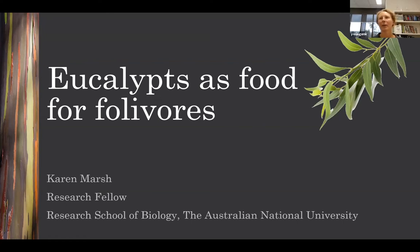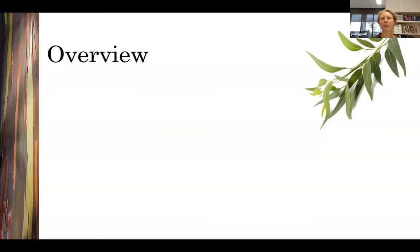Hi, my name is Dr. Karen Marsh. I'm a research fellow in the Research School of Biology at the Australian National University. My expertise is in plant-herbivore interactions, and I'm particularly interested in eucalypt leaves as food for arboreal marsupials. Today I'm going to be talking about some of the work that many different people in our group have done over the last 40 years to understand eucalypt leaves as a food source for marsupial folivores.